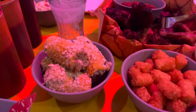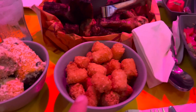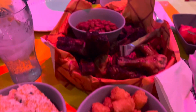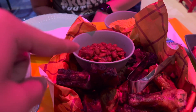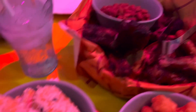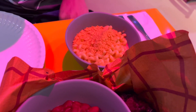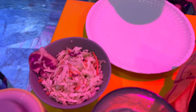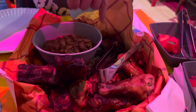Our food just came and we have a full table. We have corn on the cob, potato barrels — aka tater tots — the meat basket which comes with baked beans, and a bunch of meat. Over by Nico is the Slinky Dog mac and cheese. We've got ribs, chicken, sausage, and brisket. I am very anxious to try all of this.